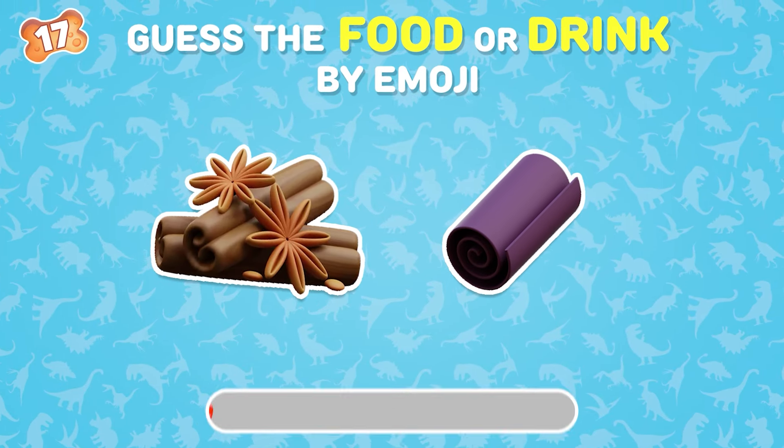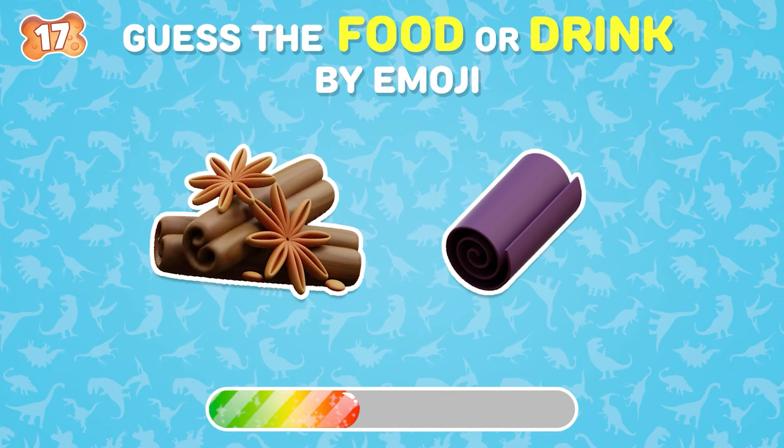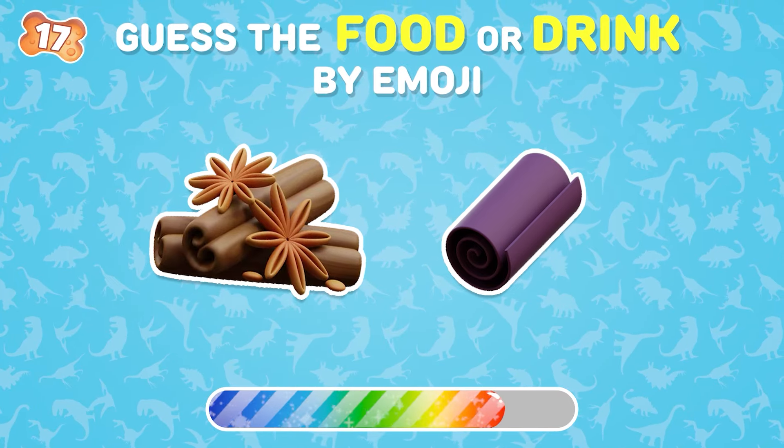Can you guess this food? Cinnamon rolls!